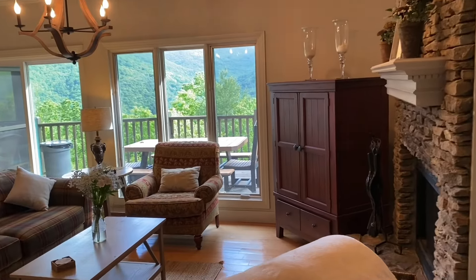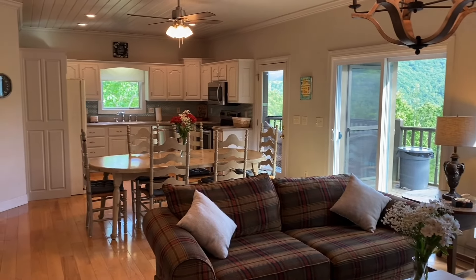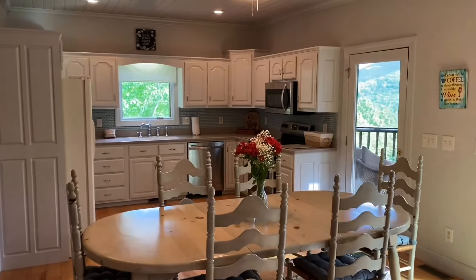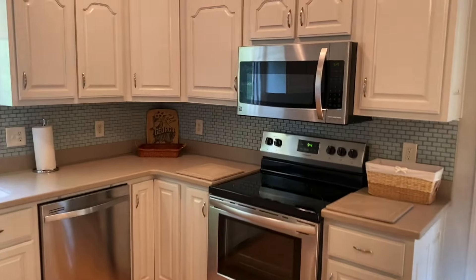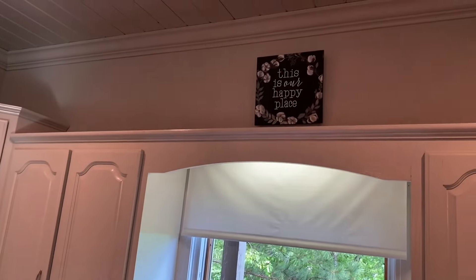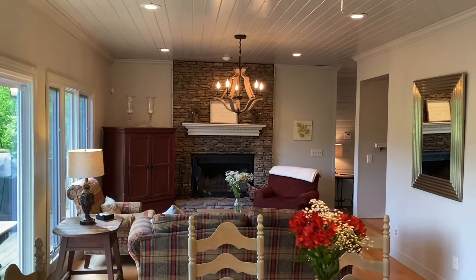Here's the living space with gorgeous windows — you can see the mountains through there — and a beautiful updated kitchen. This is our happy place. You have a beautiful large table here in front of the fireplace.